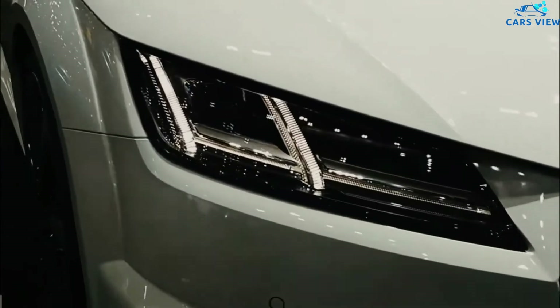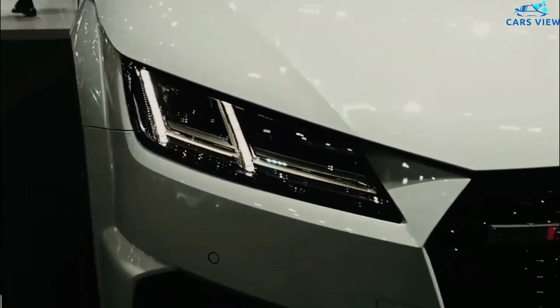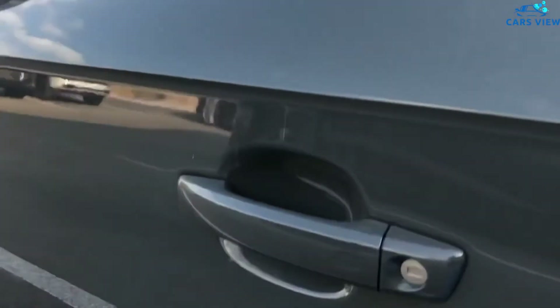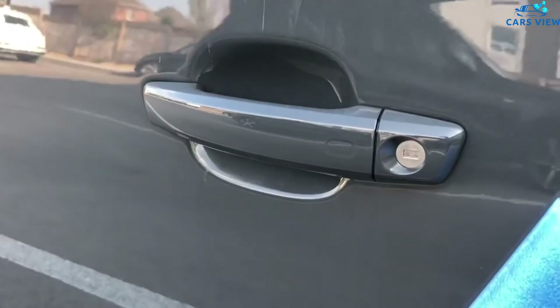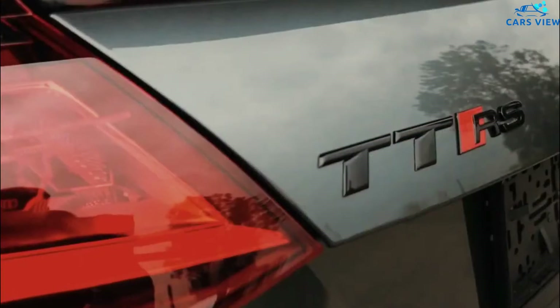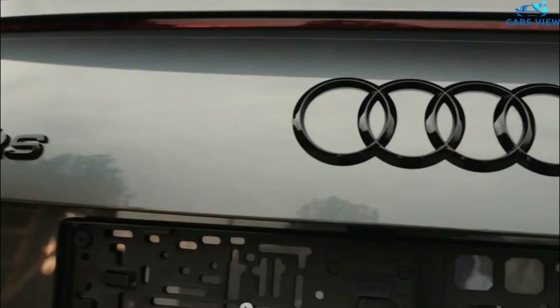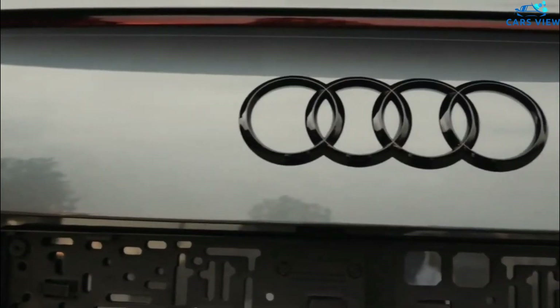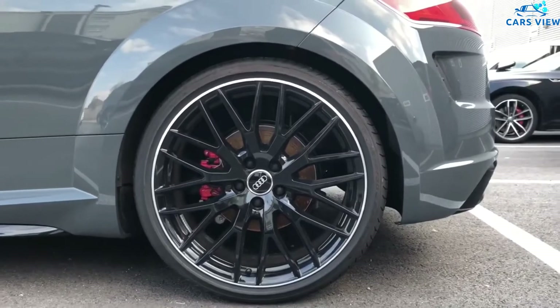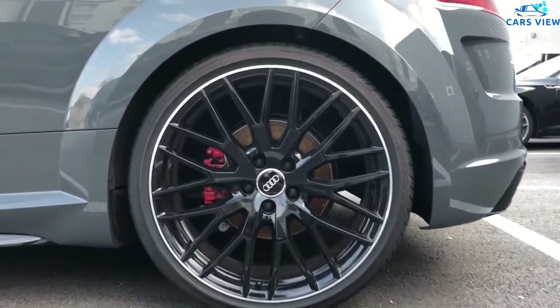The 2.0-liter engine makes 228 horsepower and 258 pound-feet of torque. The TT RS Heritage Edition returns to its roots with a 2.5-liter five-cylinder engine producing 394 horsepower and 354 pound-feet of torque. A dual-clutch seven-speed automatic transmission handles shifting and all-wheel drive is standard. Instead of a center console display, Audi integrated that functionality within the 12.3-inch digital instrument cluster.